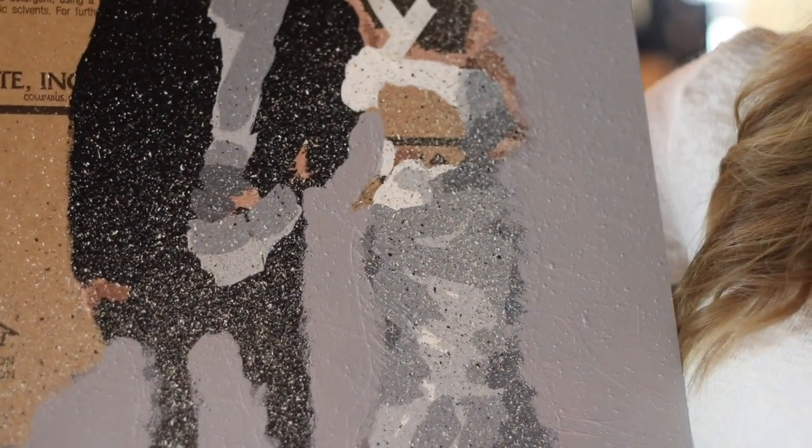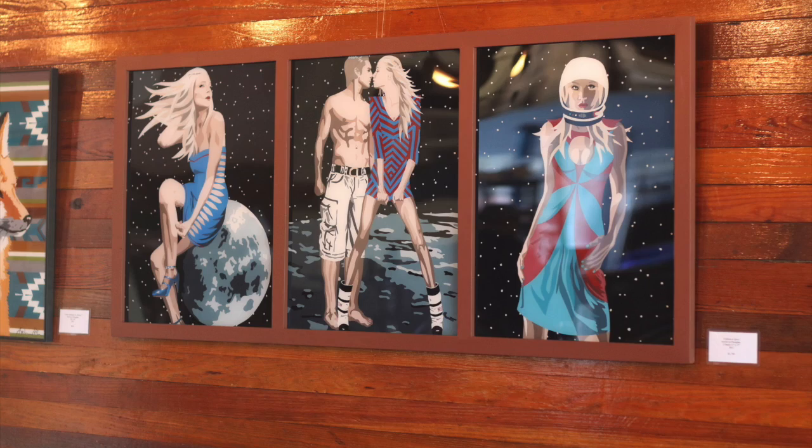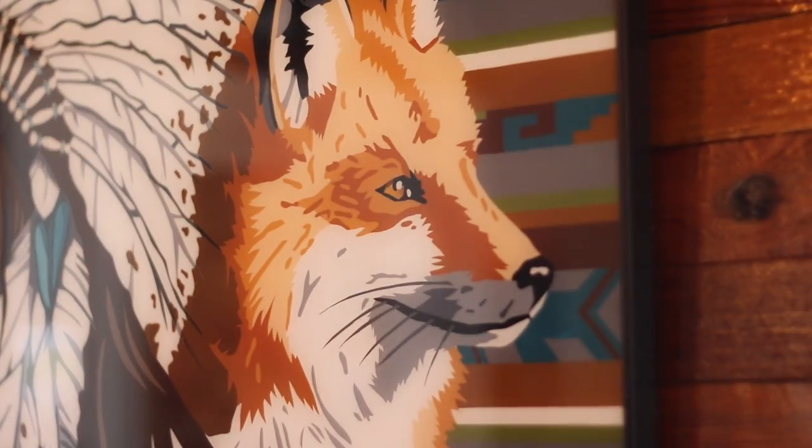Then I cut it all out with an exacto knife, and I peel and paint it one color at a time, basically layering the colors of paint on the backside of the plexiglass. What you see is from the front side, and then eventually, as I go through each color, it becomes a complete painting.